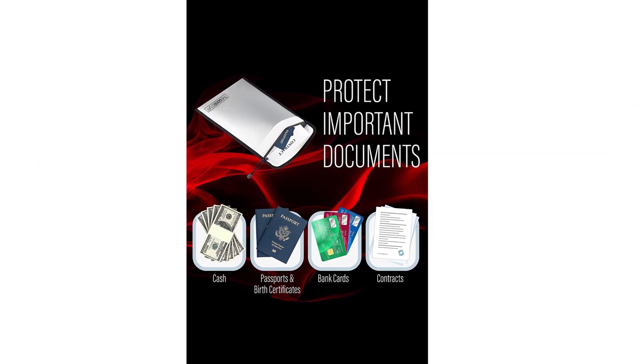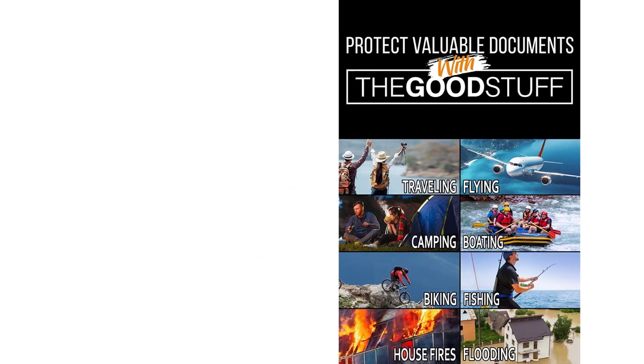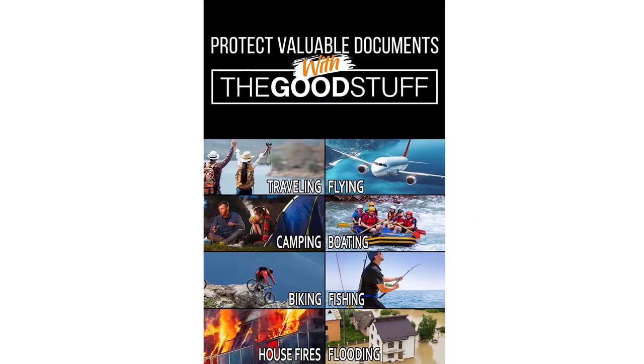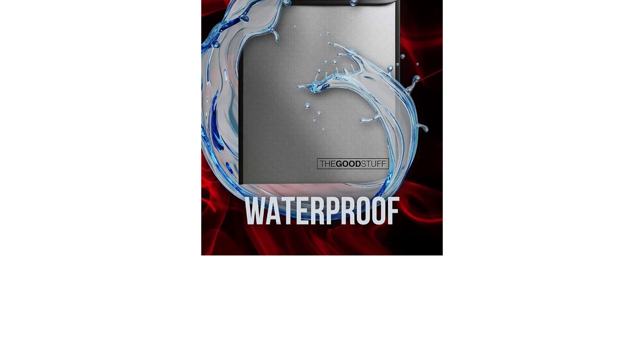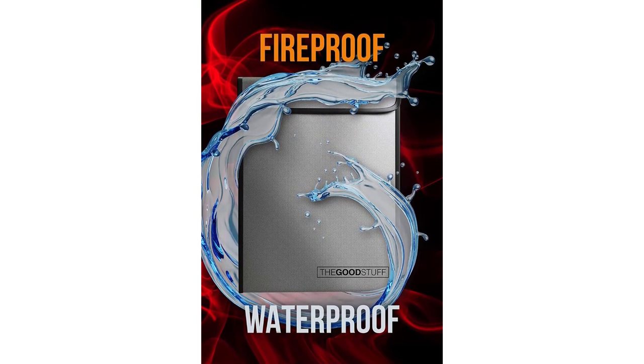Protect your legal-sized documents with this oversized fireproof bag — contracts, deeds, and birth certificates all fit without folding. Please be aware that whilst a house fire burns at approximately 1,500 to 1,800 degrees Fahrenheit, butane lighters are significantly hotter at 3,900 degrees Fahrenheit, and if you test the bag with one you will melt it.